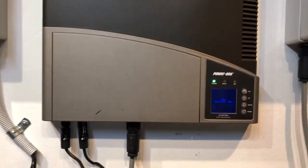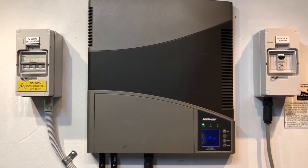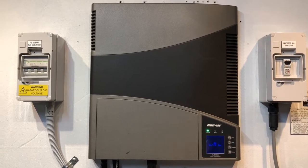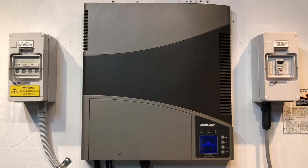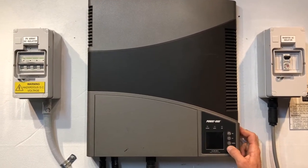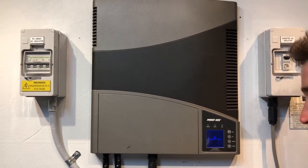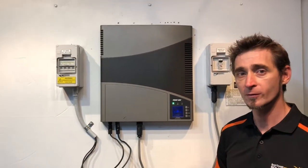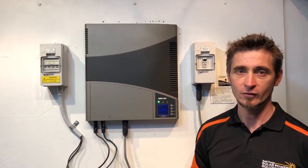If it is saying 'waiting sun' when the sun is out, you're going to have to get in touch with a local solar accredited electrician to work out why it's coming up with 'waiting sun' and what the issue is, so they can work out what to do about it. If you're on the Gold Coast or South East Queensland area, you can get in touch with Gold Coast Solar Power Solutions — we've had lots of experience with the Power One Aurora inverters and we can certainly help you get your system back in action and producing power.